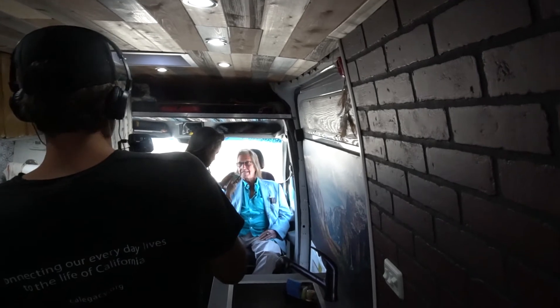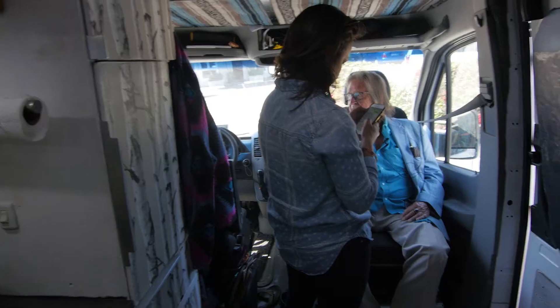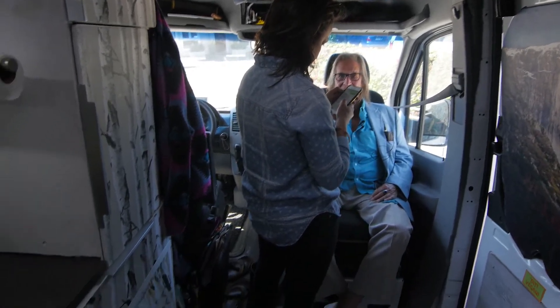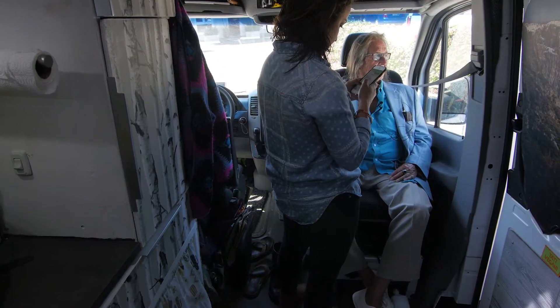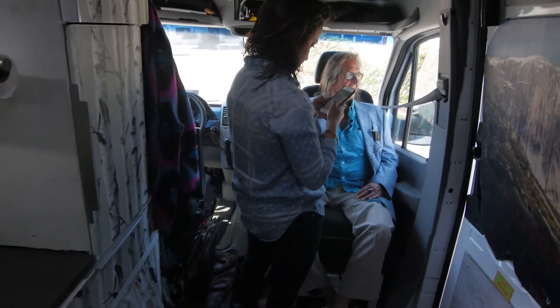Yeah, it's great. I don't have to look for a spot or anything. Gas is going to go up to $4 a gallon here. Yeah. That's great, isn't it? Nope. Not that great. It's all insane.